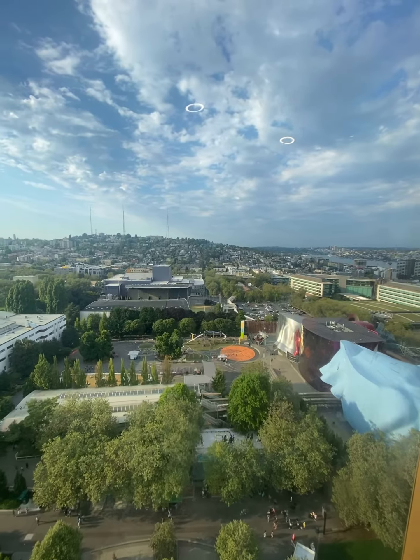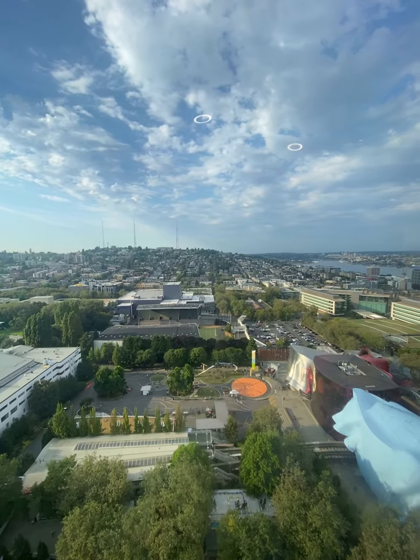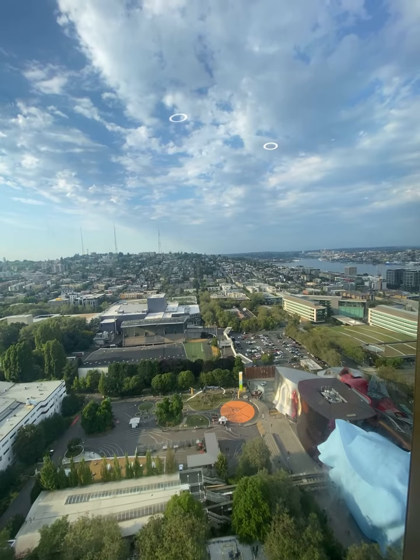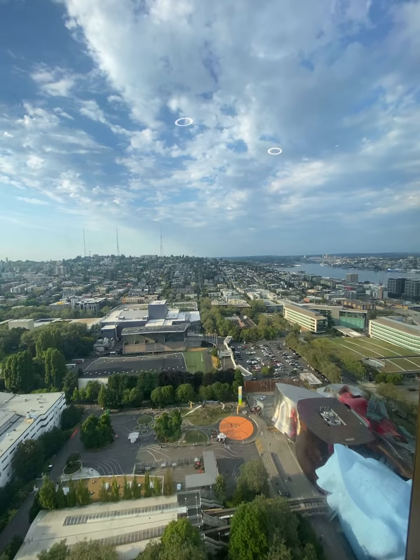We are headed up to the very top level of the building, which is 52 stories, 520 feet, or 158 meters up in the air. The very tip of the needle is 60 stories, 605 feet, or 184 meters.